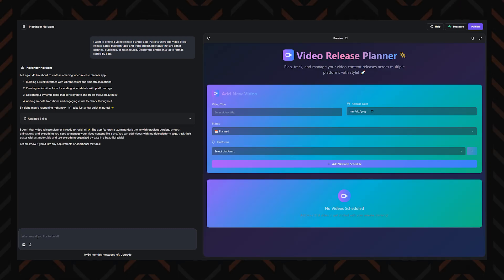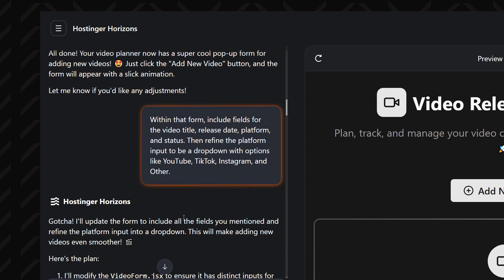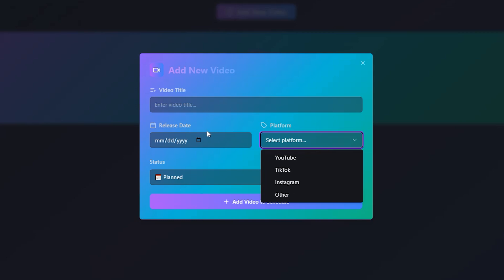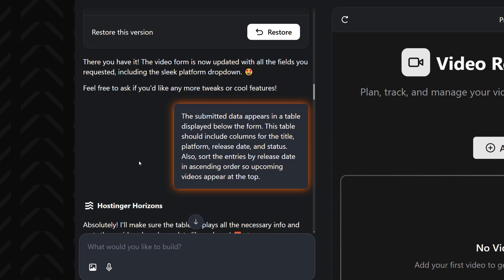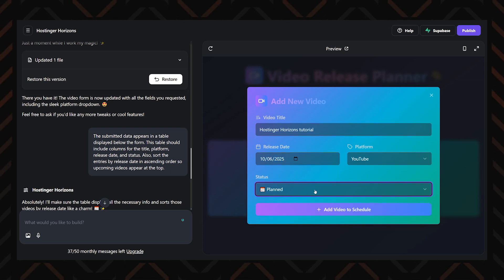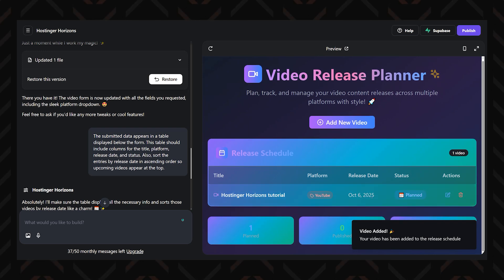Let's make the app more interactive and ask the AI to add a button that opens a pop-up form where users can submit a new video entry. Within that form, include fields for the video title, release date, platform, and status. Then refine the platform input to be a drop-down with options like YouTube, TikTok, Instagram, and others. Then request that the submitted data appear in a table displayed below the form. This table should include columns for the title, platform, release date, and status. Ask the AI to sort the entries by release date in ascending order so upcoming videos appear at the top.